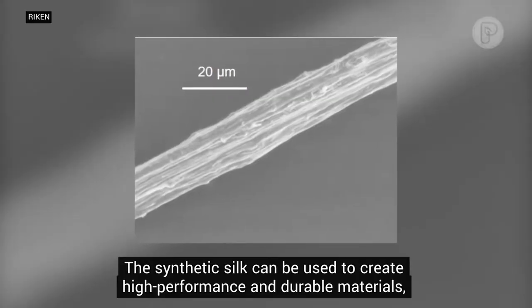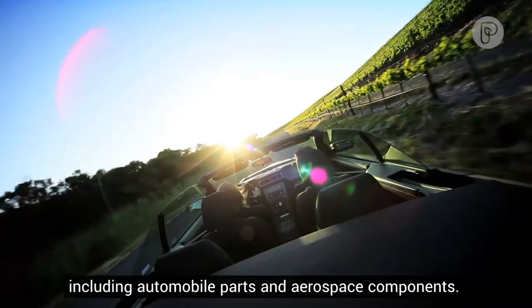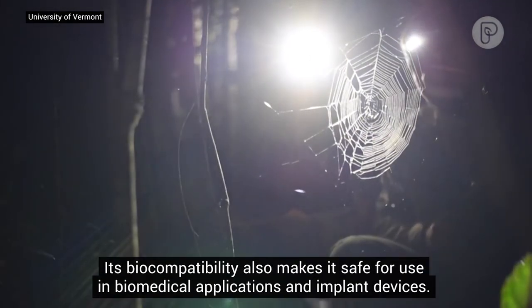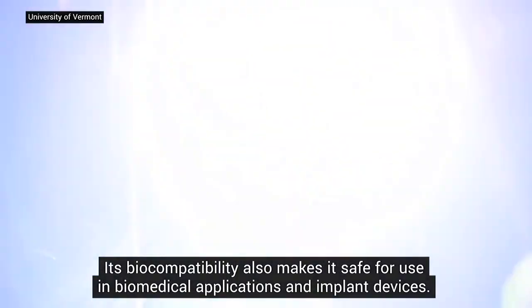The synthetic silk can be used to create high-performance and durable materials, including automobile parts and aerospace components. It can also produce tear-resistant fibers for spacesuits, and its biocompatibility makes it safe for use in biomedical applications and implant devices.